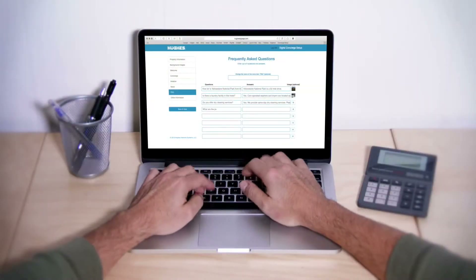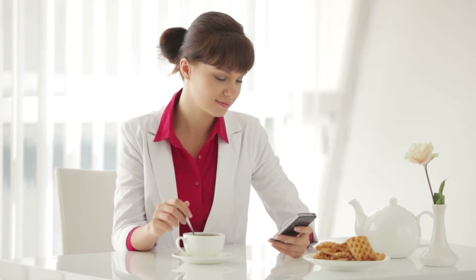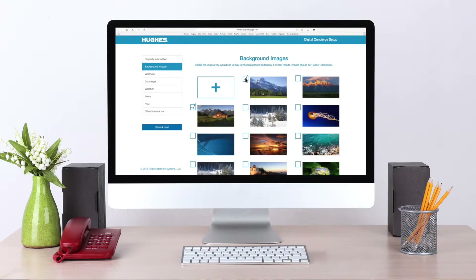Updates can easily be made from any PC, tablet, or smartphone. Start by selecting appropriate hotel branding from a pre-populated list of corporate approved logos. Then fill in your property name and address. Next, you can select from a list of pre-populated backgrounds or upload your own.